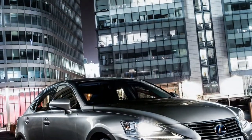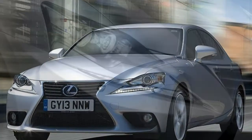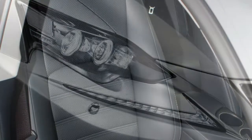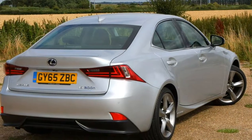It's going to appeal to private buyers thanks to high-claimed fuel economy figures, while company car drivers are going to applaud the lower benefit-in-kind taxation offered by a petrol car emitting just 97 grams per km in its IS 300h variant.